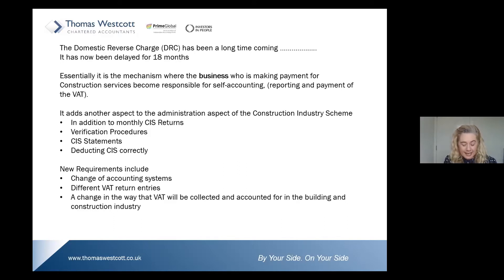Let's start with what it is. The domestic reverse charge is essentially the mechanism where the business making payment for construction services now becomes responsible for self-accounting — that's the reporting and payment of VAT. As if the construction industry doesn't have enough to contend with on a monthly basis, this is now another aspect in addition to monthly CIS returns, verification procedures, CIS statements, and deducting CIS correctly.